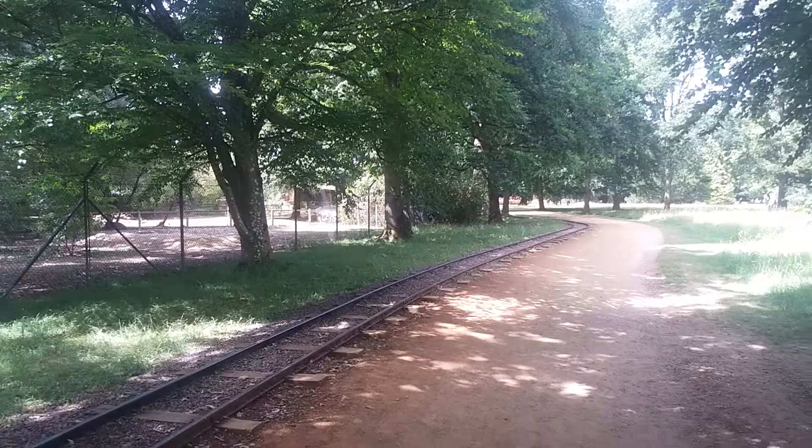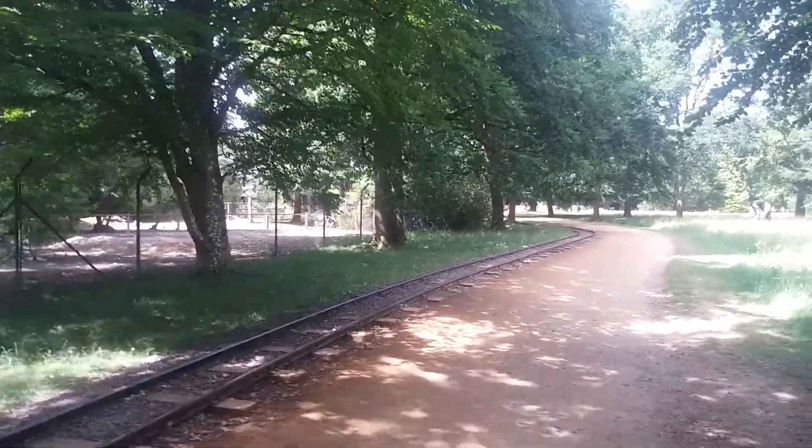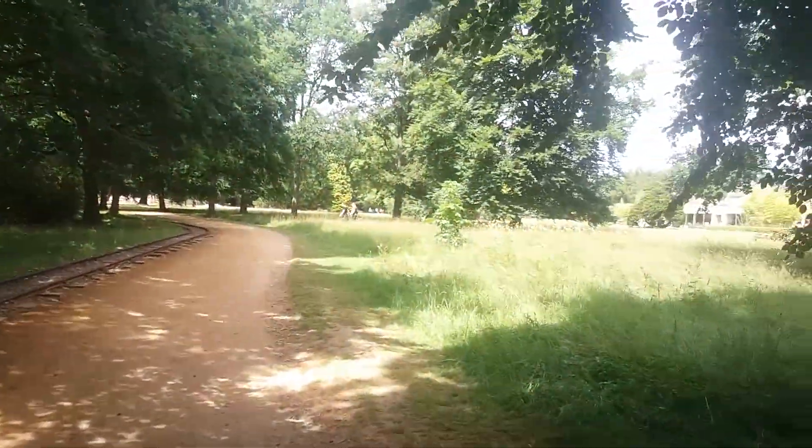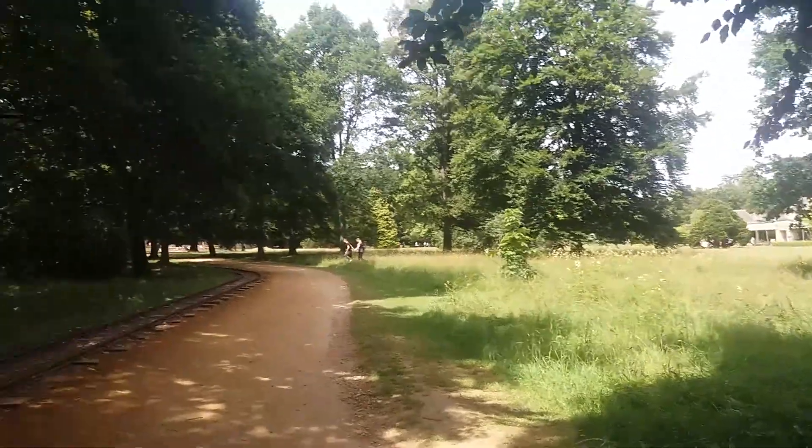Animals are looked after here, with some enclosures. We have the train coming through here — a lovely view of the park. There's a cafeteria down there, and the train keeps coming through.